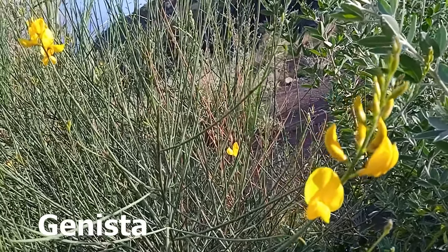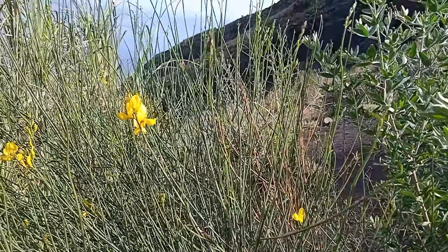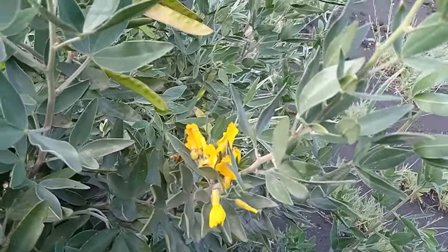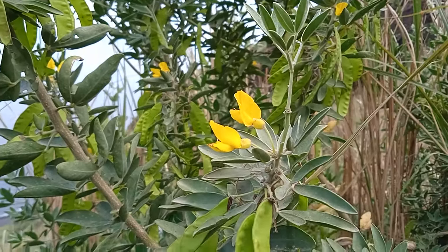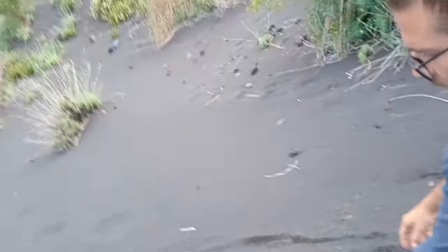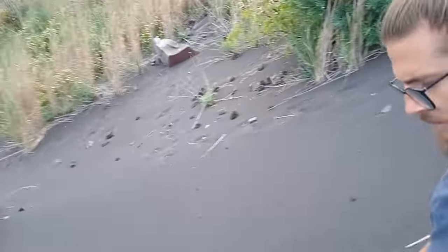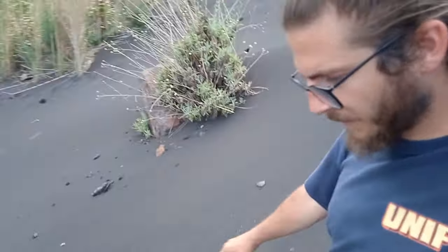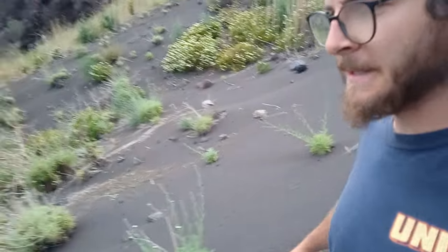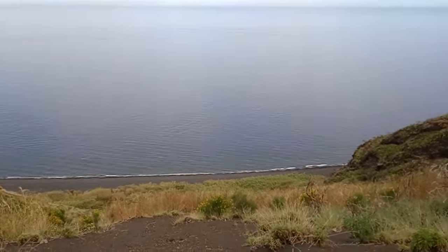It only exists on parts of Vulcano, Alicudi and Stromboli. Sadly here their habitat was decimated in the last year — more on that in a few seconds. Getting down is quite easy because I can just kind of ski down here. That's the cool thing on volcanoes. But there is vegetation beginning again — that's going to be rough. See you down there.